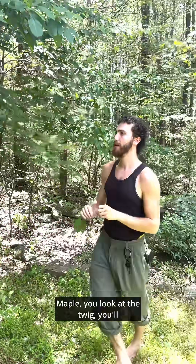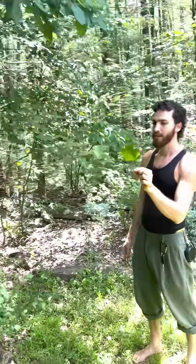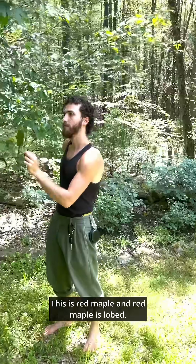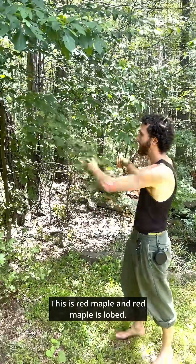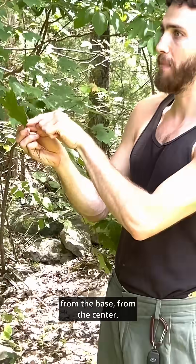Maple — if you look at the twig, you'll see it's opposite if you look closely. This is red maple, and red maple is lobed. It is palmately lobed, which means the lobes all depart from the base, from the center, just like sugar maple.